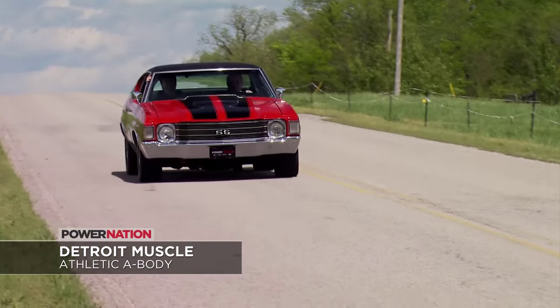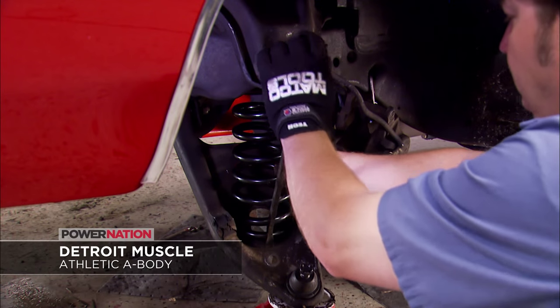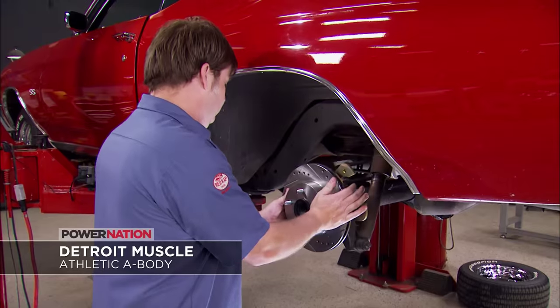Then on Detroit Muscle, Joe and Tommy tighten up a Gen 2 Chevelle with coil springs, 1-inch drop spindles, sway bars, and a rear disc brake upgrade.